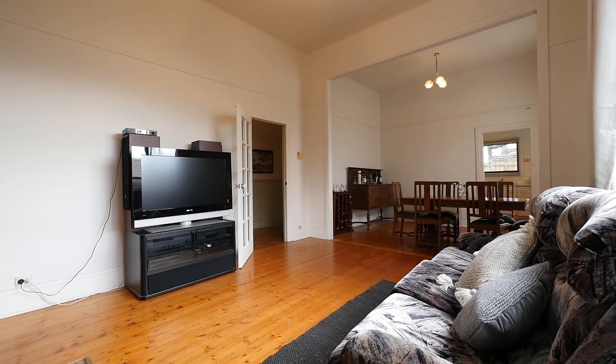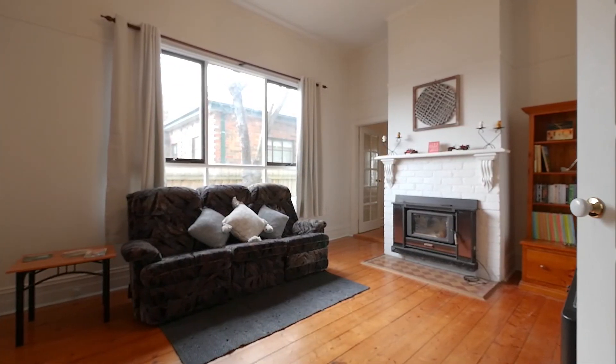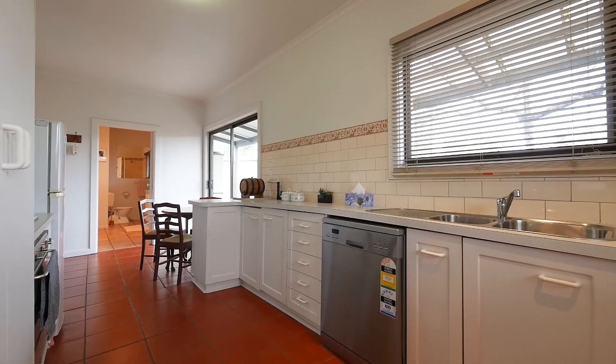The family and dining area is an open plan room complete with a wood heater and loads of natural light flowing into the room. From the dining room there is direct access into the kitchen.